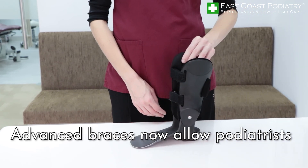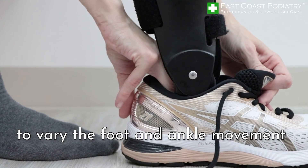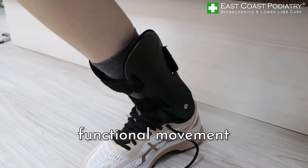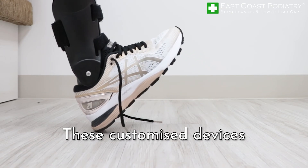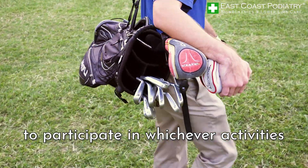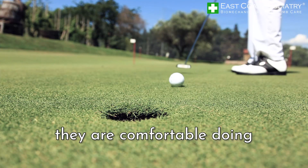Advanced braces now allow podiatrists to vary the foot and ankle movement by 10 to 40 degrees, allowing for safer and more functional movement. These customized devices work in sync with their owner, and they increase freedom to participate in whichever activities they are comfortable doing.